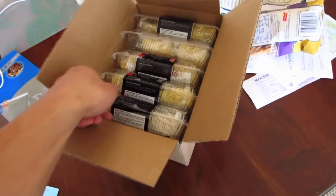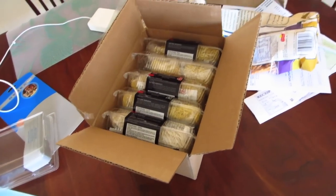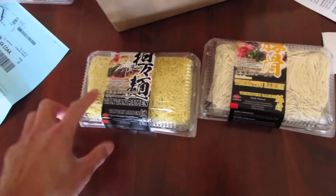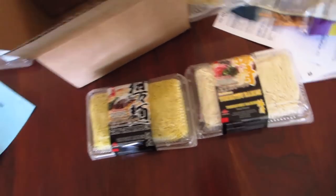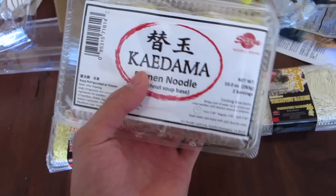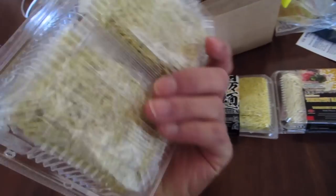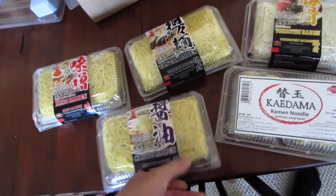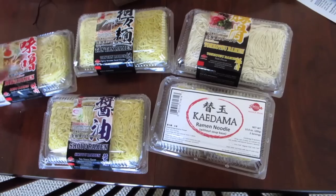Look at this — all this awesome ramen here. I got Tonkotsu ramen — that's the pork broth one. I got Tan Tan ramen — that's the spicy sesame flavored. Some miso ramen there. Kedama — ramen without soup base; I wonder what you do with that. I got some shoyu ramen — that's the soy sauce one. I guess I get to try all these out. Thanks to the Sun Noodle Ramen Company.